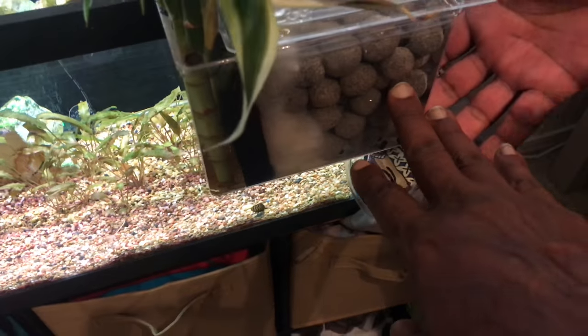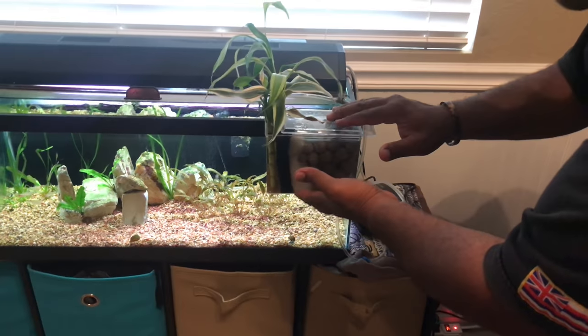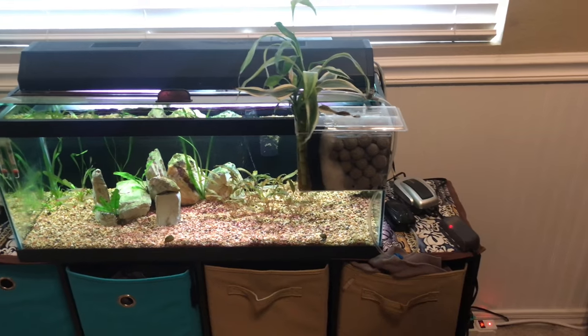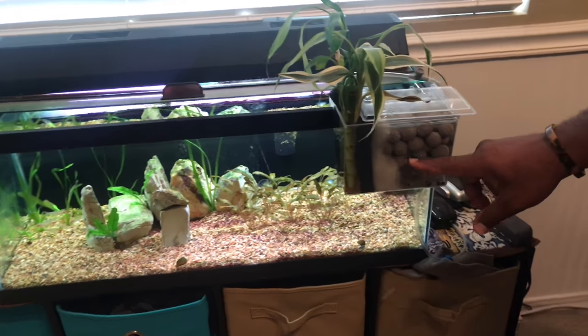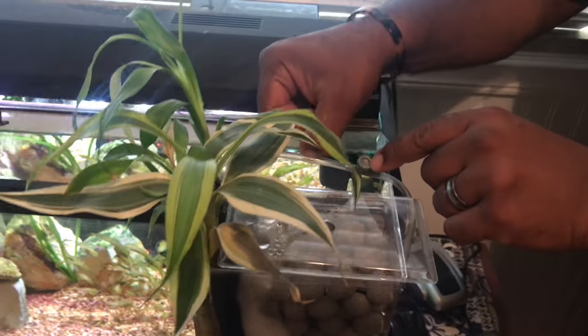This is marine pure — actually it's a breeder box that I converted into a biofilter. Water passes through the sponges, through the biomedia which is super gravel, and then exits back into the tank.